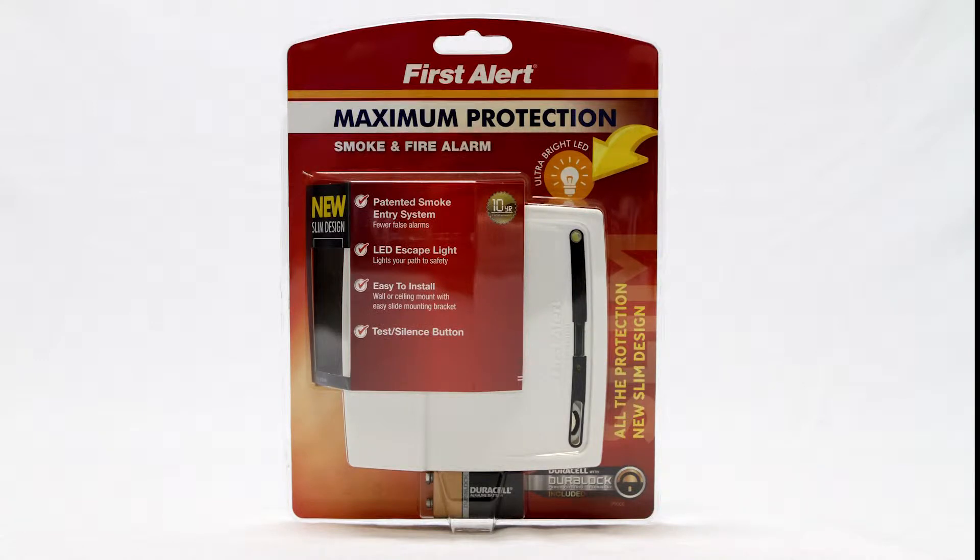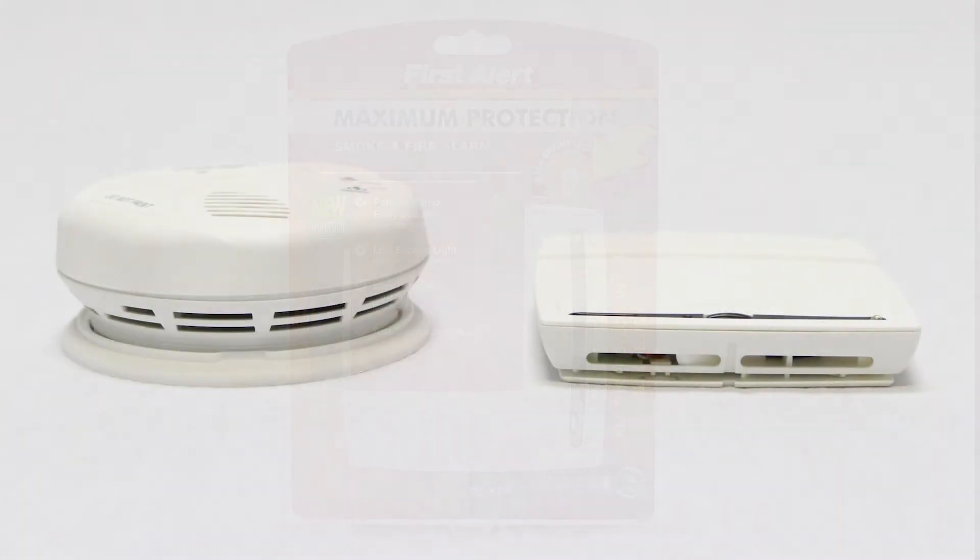The FirstAlert P900E smoke and fire alarm provides maximum protection and has a new, sleek, slimmer design which adds an element of style to safety. The P900E has a modern, thin, square design that's less than an inch thick, half the size of a standard alarm.